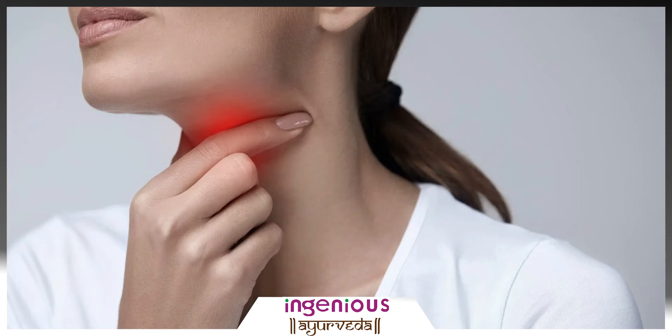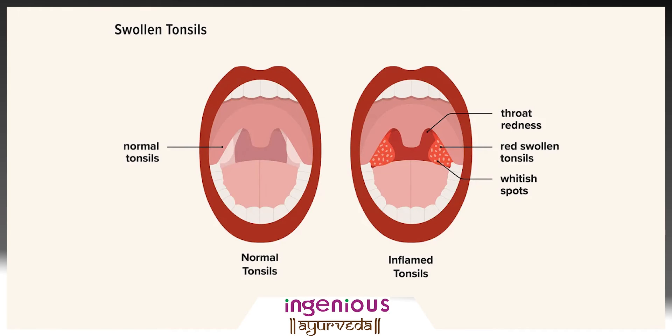Developing a sore throat is pretty common, especially during season change. With COVID-19 cases once again increasing, a lot of people are complaining of persisting symptoms like sore throat, cold, and cough. This can be the reason of tonsil infection or tonsillitis.